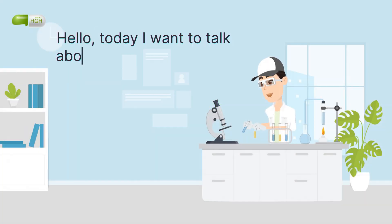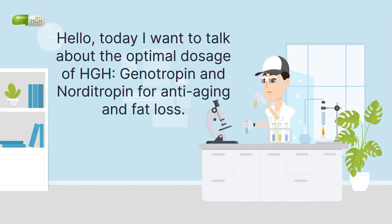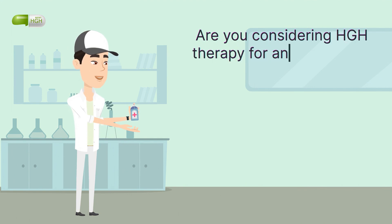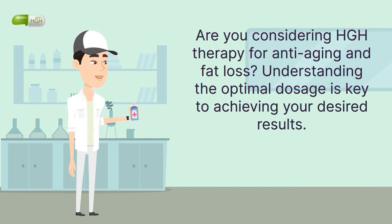Hello, today I want to talk about the optimal dosage of HGH, Genotropin and Norditropin for anti-aging and fat loss. Are you considering HGH therapy for anti-aging and fat loss? Understanding the optimal dosage is key to achieving your desired results.